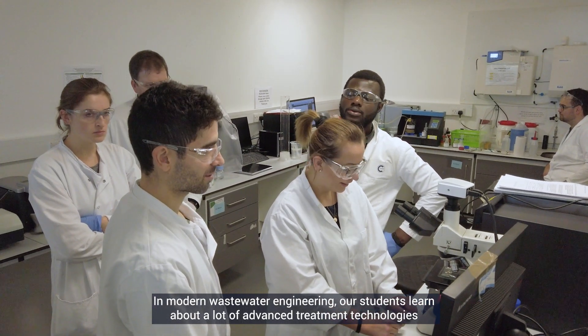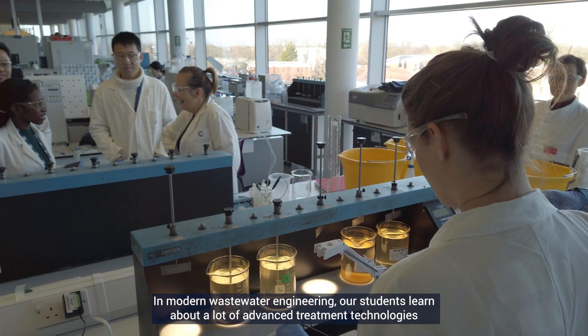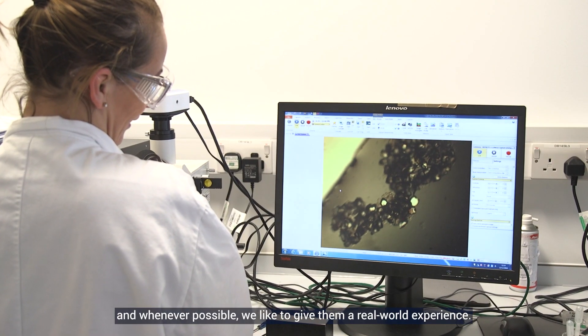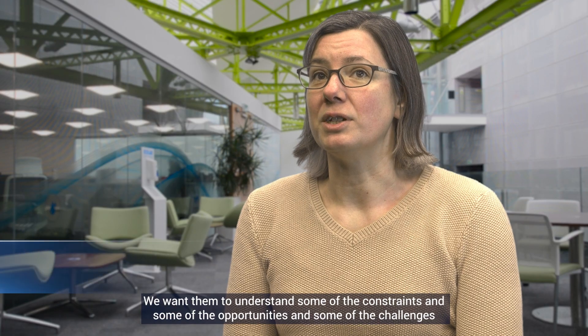In Water and Wastewater Engineering our students learn about a lot of advanced treatment technologies, and whenever possible we like to give them a real-world experience. We want them to understand some of the constraints, some of the opportunities, and some of the challenges.